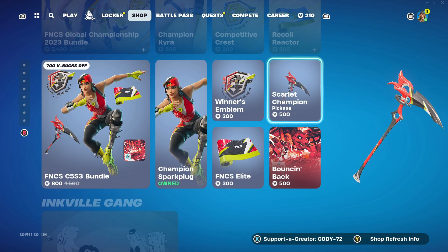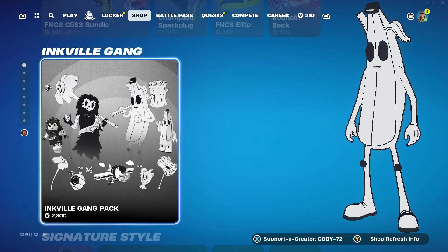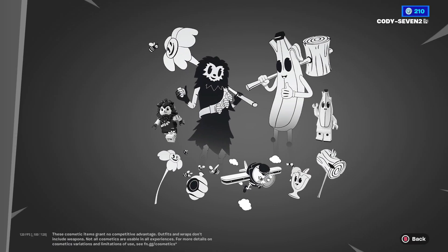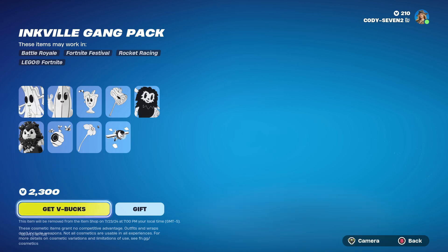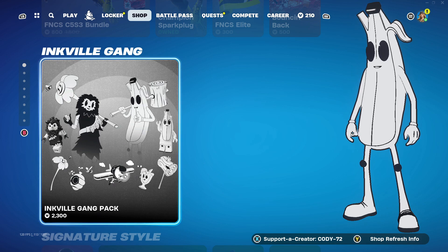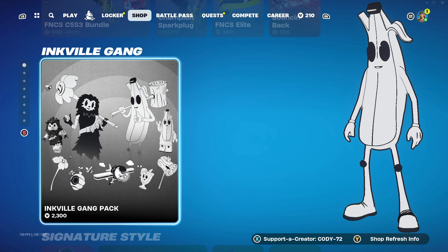All these skins are still in the item shop. As you can see, we got the Inkville Gang Set that was recently brought back yesterday and should be here until the 23rd. So tomorrow that will be leaving. If you guys do want to get that, be sure to pick it up now or tomorrow before the item shop resets.